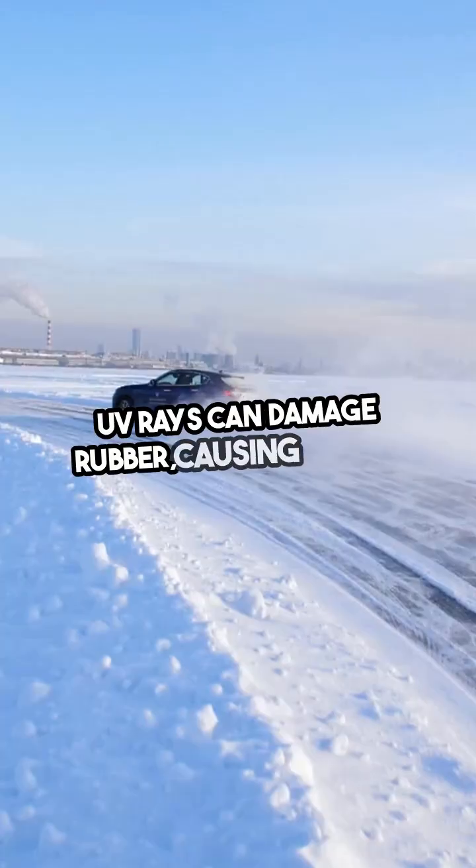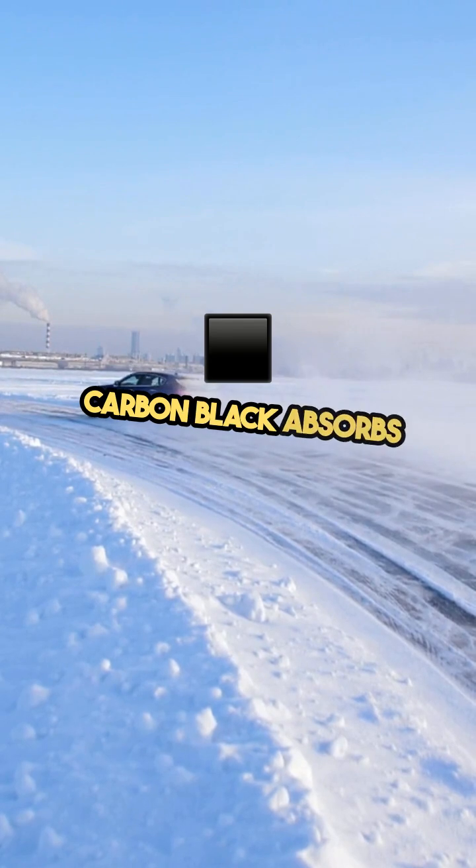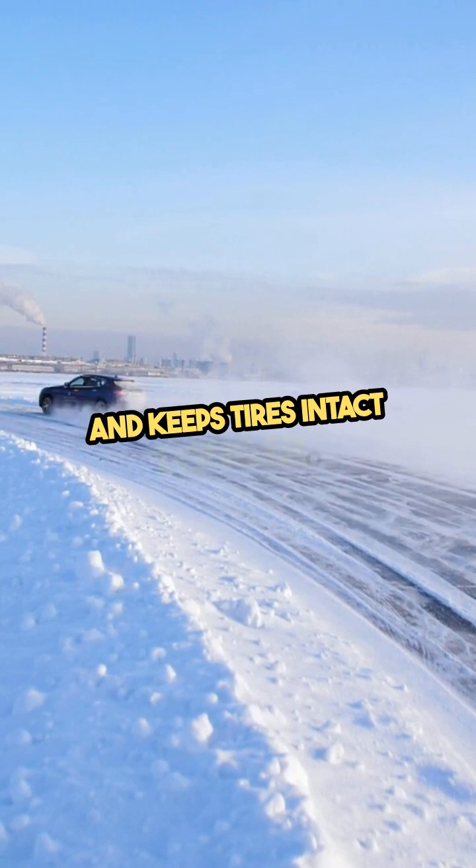UV rays can damage rubber, causing cracks. Carbon black absorbs harmful rays and keeps tires intact longer.